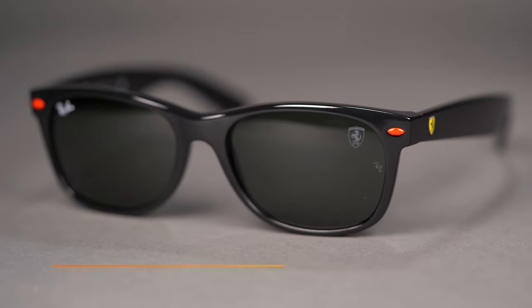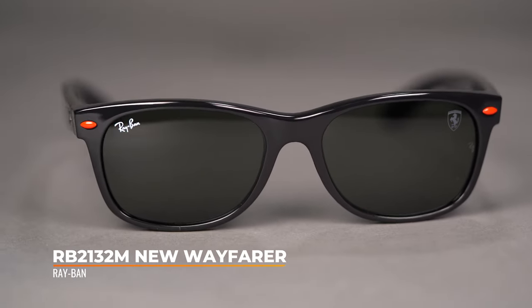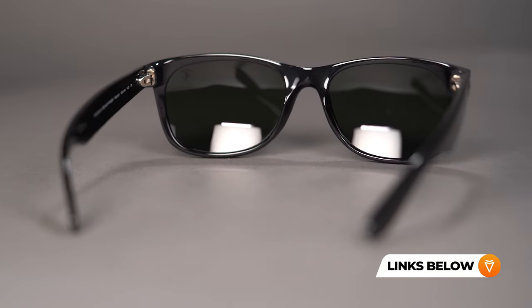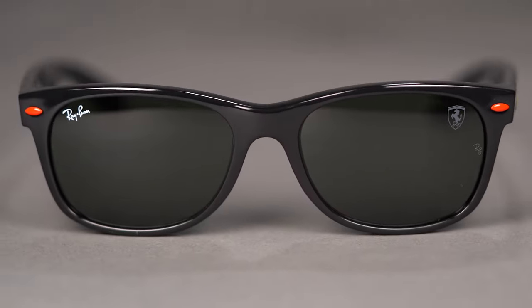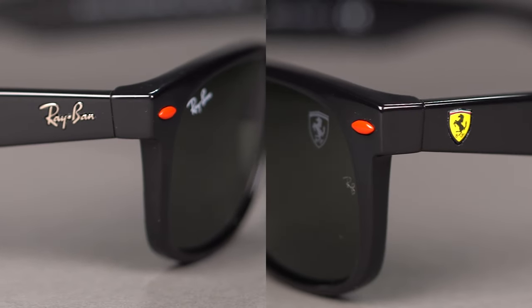Steering onto the RB2132M New Wayfarer — you might be wondering why this frame is considered a new Wayfarer. We've done our fair share of videos on this, so if you'd like to learn more we'll add a link below to our blog post comparing the original Wayfarer to the new Wayfarer. With this style we're keeping the iconic retro look of the original but getting a more comfortable and modern fit. The RB2132M has a 55 eye size and an SFW of 138, which translates to a men's large and women's large to extra large. The yellow Ferrari shield will be featured on the left temple with the Ray-Ban signature on the right.